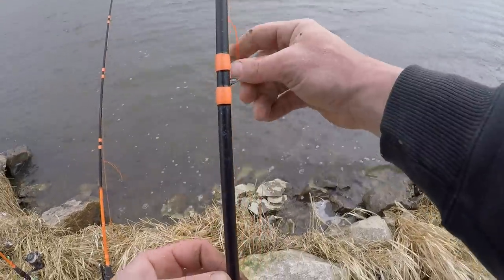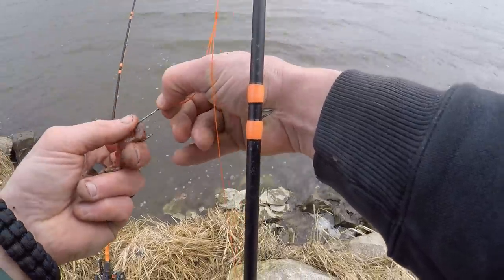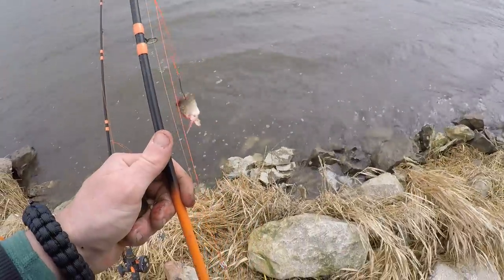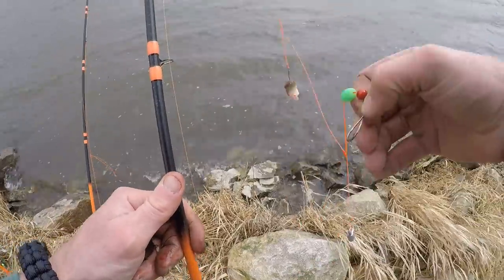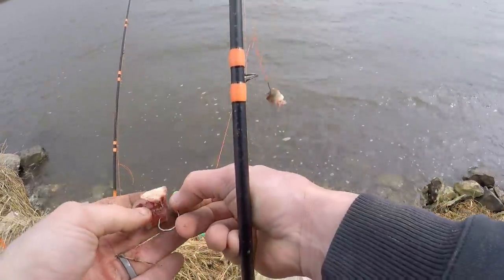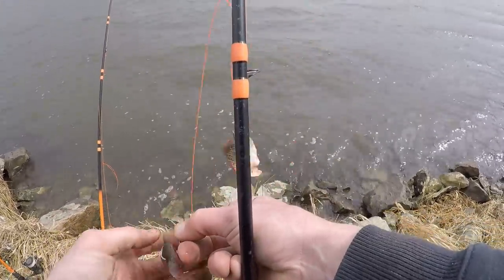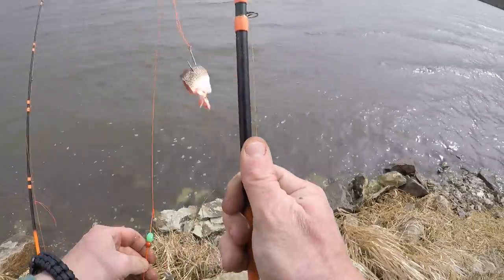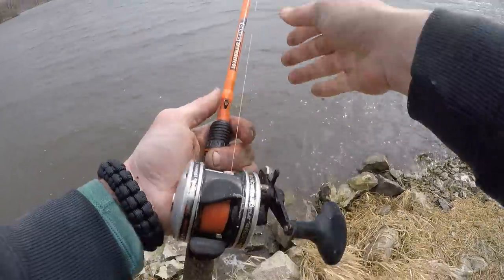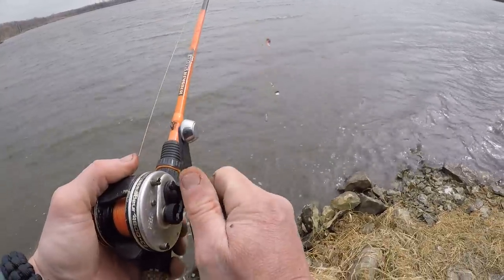I got some double hook rigs, also known as a stacker rig or a high-low rig - basically your leader has two hooks on it with your weight hanging below. I kind of play around with glow-in-the-dark beads and stuff. There's days where it does seem to make a difference - like you'll have beads on the bottom hook and on a different rig beads on top, and the hook with the beads is the one that keeps getting hit.